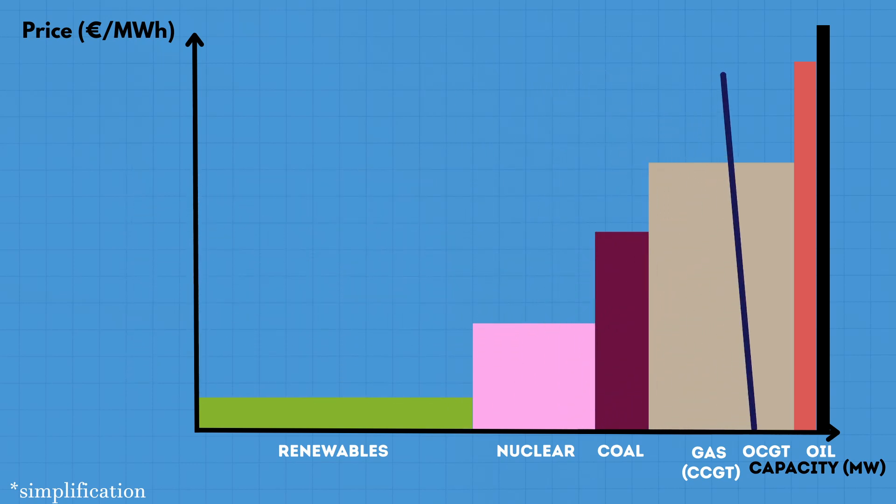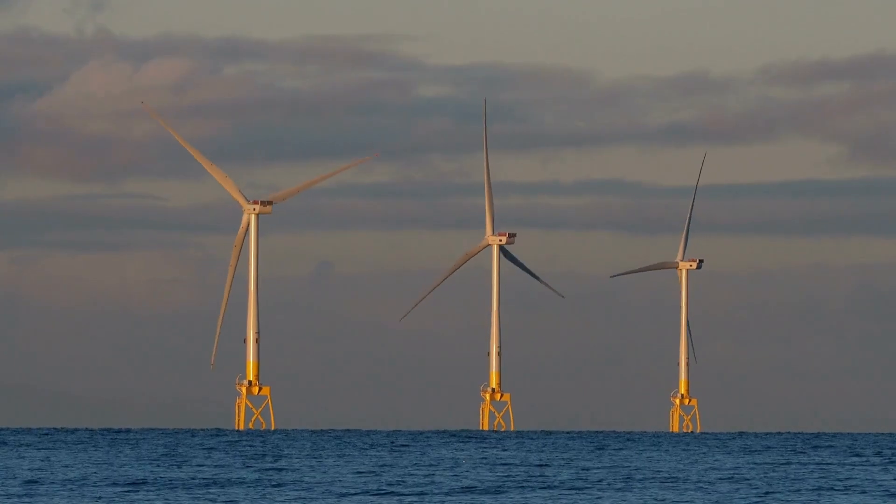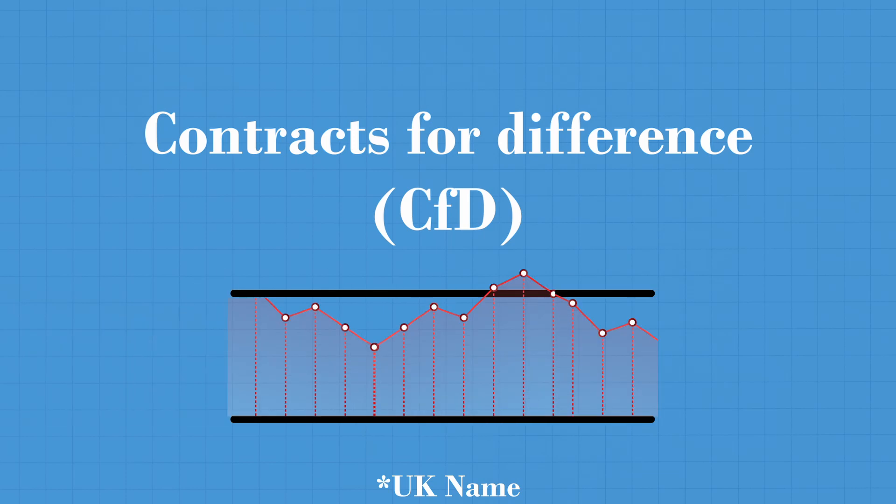But at those specific high-price times, renewable generators get to benefit from the surplus prices, which helps them recover their high capital costs. This also depends on CFD agreements, but I won't get into that in this video. I've put an article by Irina in the description that goes through this point.